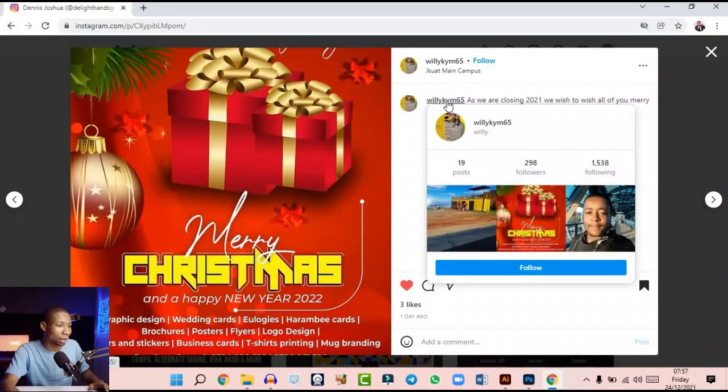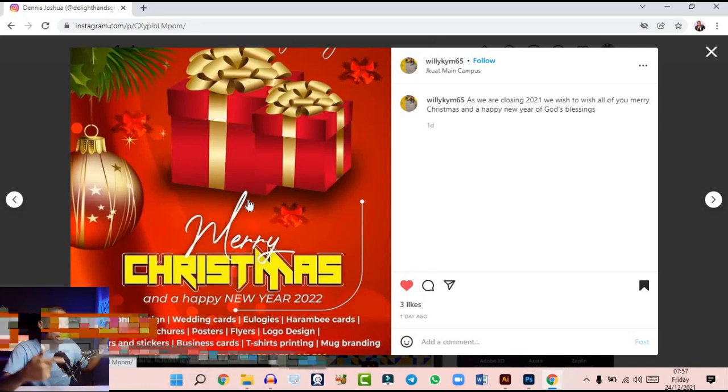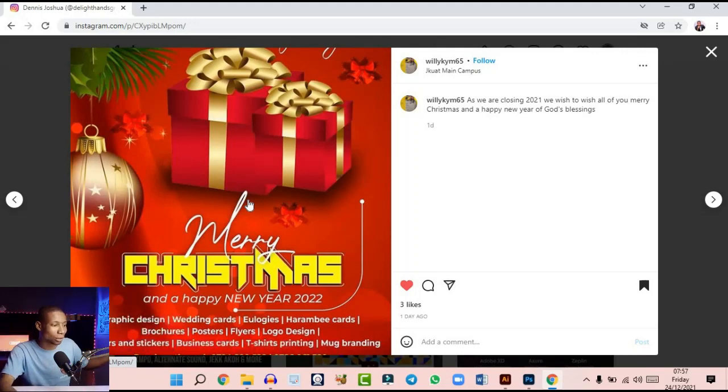willykym65 — you can see the Instagram account just right here. As we are closing 2021, we wish you all a Merry Christmas and a Happy New Year of God's blessings. So this was the design and you can see it looks very cool. I appreciate the creativity put together to achieve this design — willykym65, you did a great job. I like the colors and everything about the design.